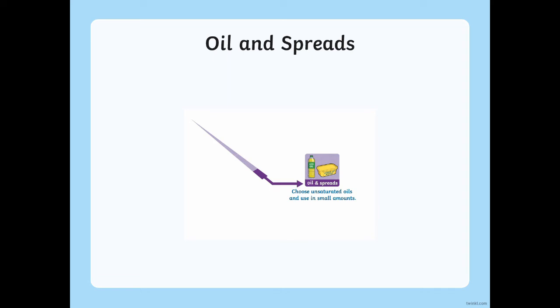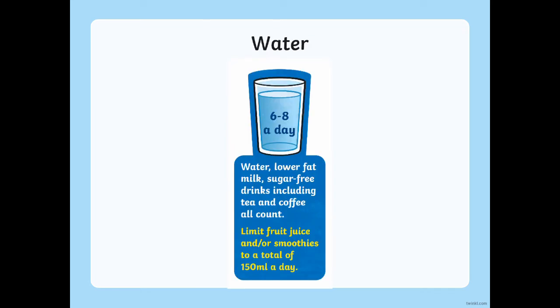Now those are the five food groups, but before we go let's talk quickly about the liquids we should be drinking. According to the Eat Well Guide, about six to eight glasses of water a day is ideal, which can also extend to other sugar-free drink options. But drinks that are high in sugar should really be limited to about 150ml every day. If you'd like to download this PowerPoint to use yourself you can do so via the Twinkle website. Thank you so much for watching and have a lovely day!